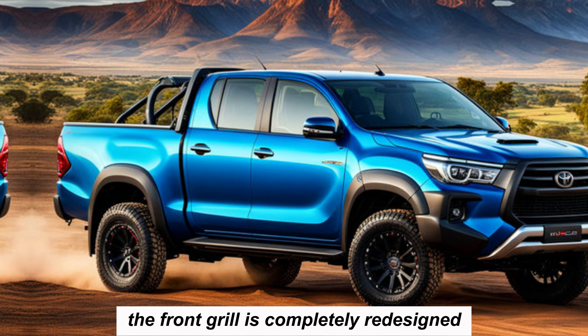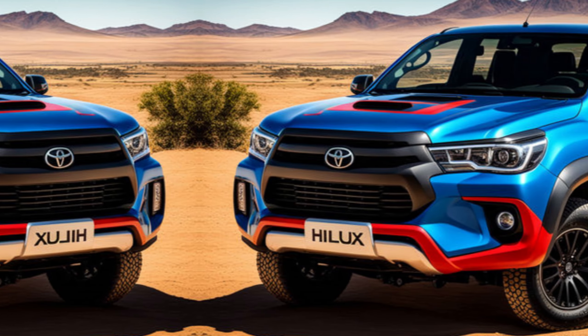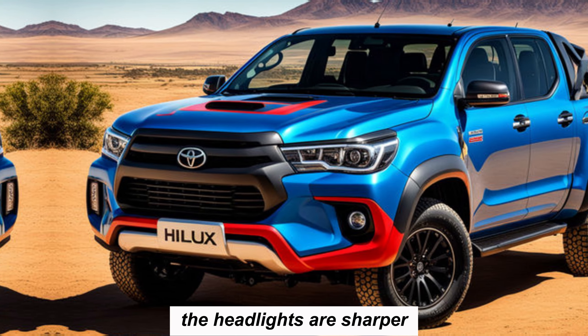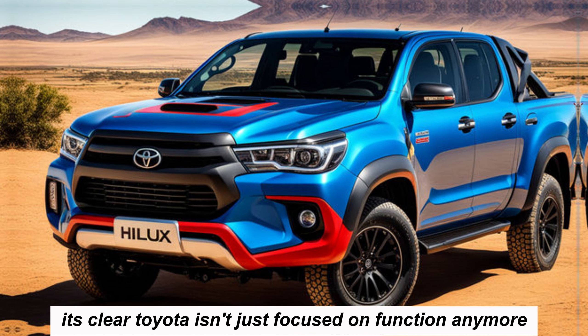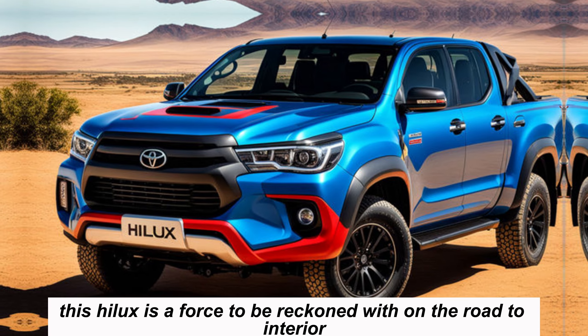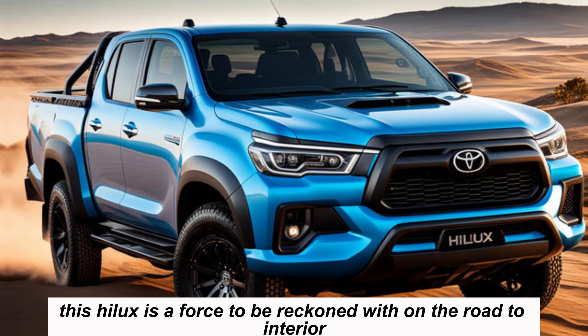The front grille is completely redesigned, giving it a more modern and imposing look. The headlights are sharper and the overall stance is wider and more muscular. It's clear Toyota isn't just focused on function anymore — this Hilux is a force to be reckoned with on the road too.